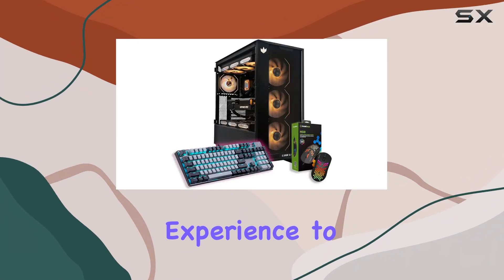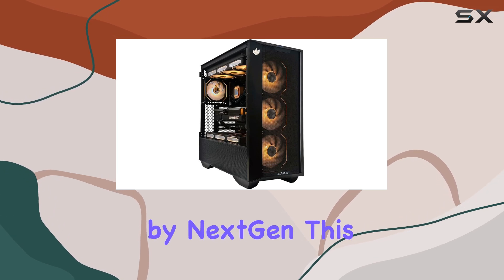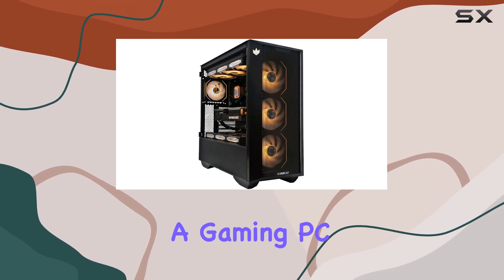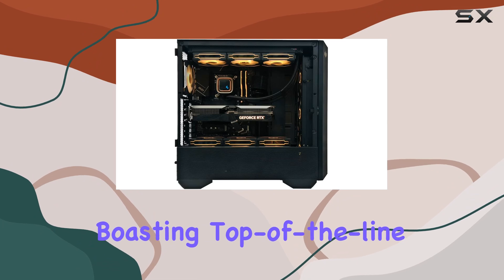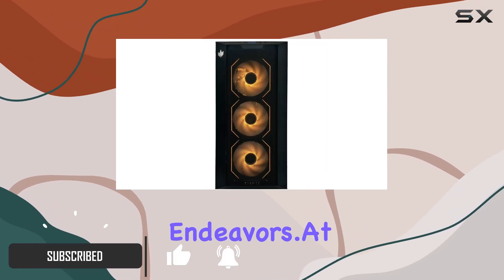Looking to elevate your gaming experience to unprecedented heights? Look no further than the Solar Warden by Next Gen. This powerhouse of a gaming PC is a true beast, boasting top-of-the-line hardware that promises to revolutionize your gaming endeavors.